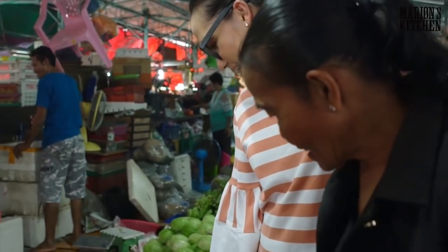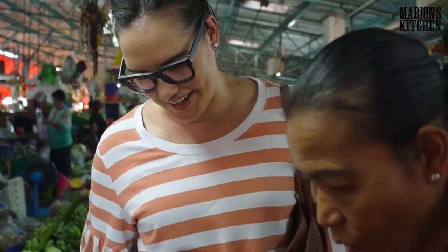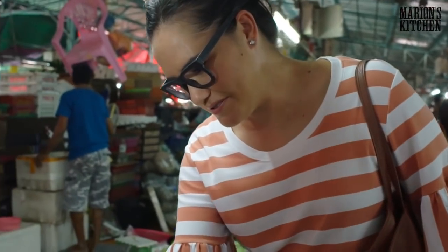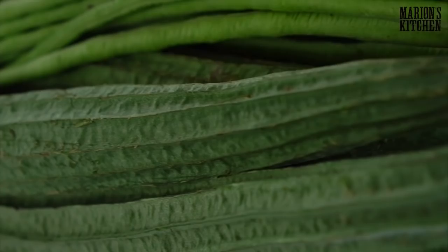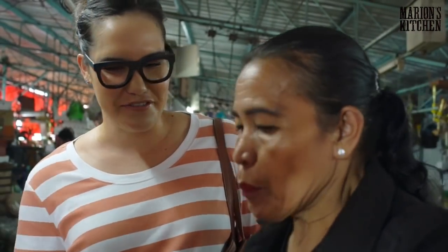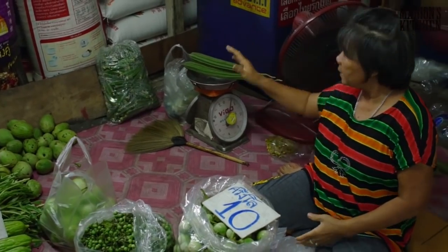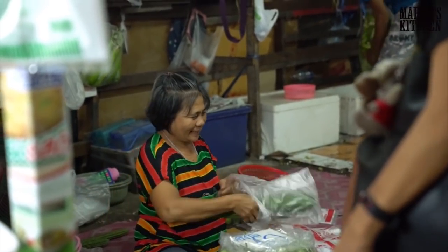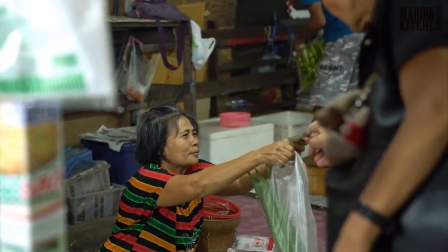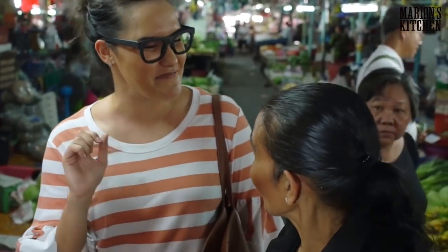These vegetables look really young. We're looking for some green vegetables because we want to do a stir-fry. Mum likes this one — it's called buop. You stir-fry it but you have to peel the skin because the sharp end you can't eat. It's similar to zucchini, same family. So should we make this stir-fry? Yes — stir-fry with egg, because it's one of my favorites.